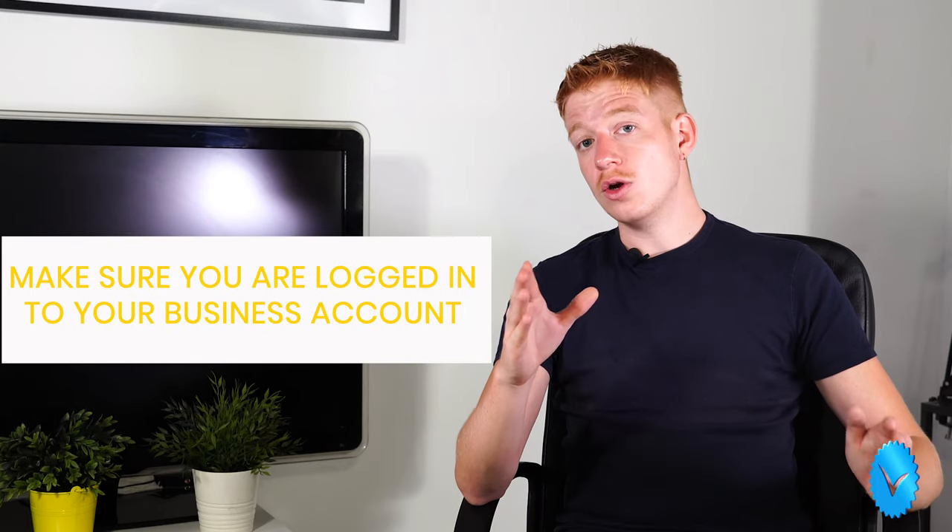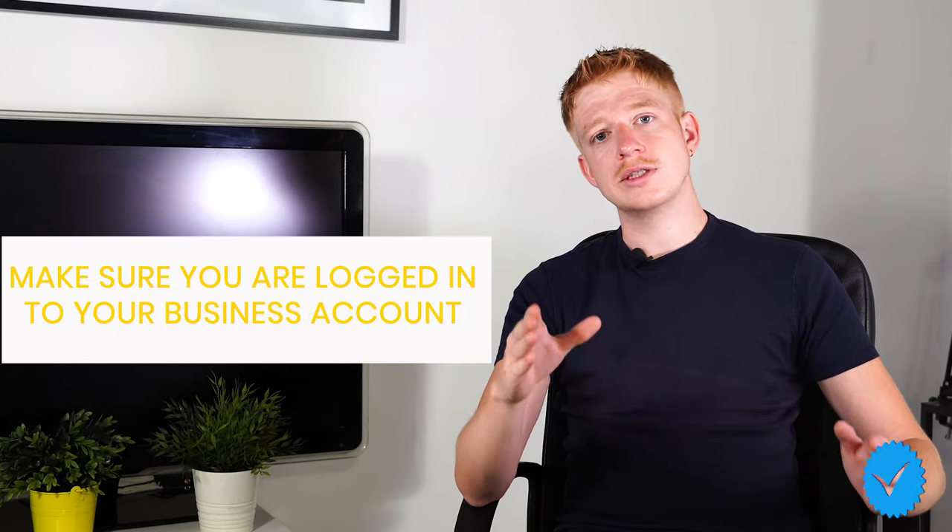Listen to this key point. It might sound stupid, but make sure that you are logged in to the correct account. Make sure that you're not logged in to your personal account, but logged in to your business account before you start following these steps.